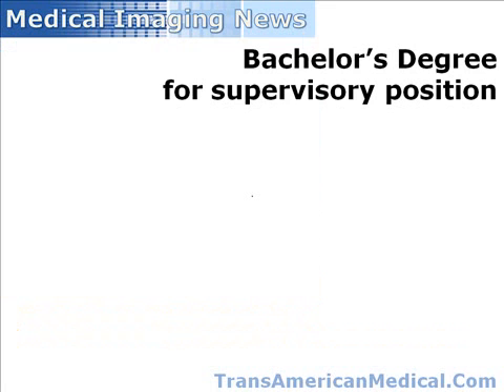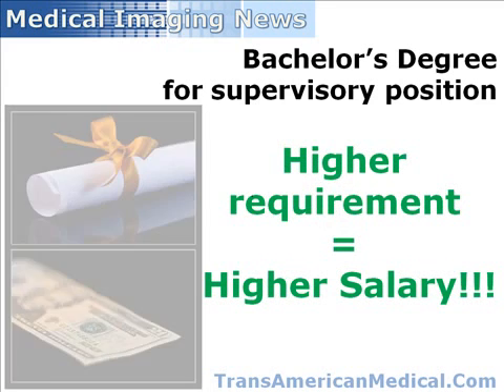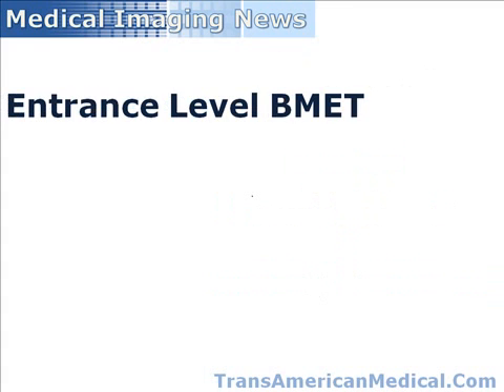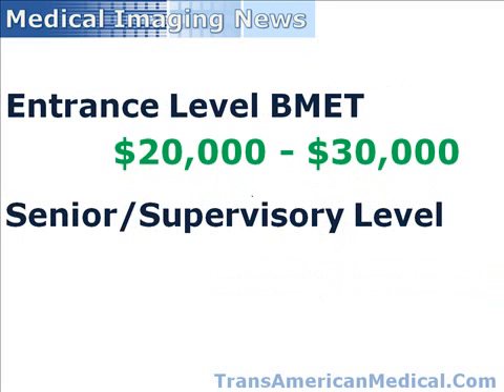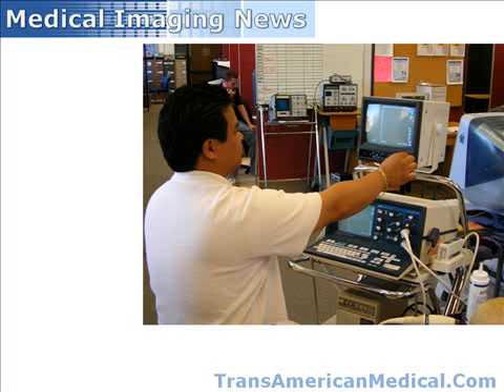While this requirement may limit the job opportunities for current B-Mets, the good news is that with increased educational requirements comes the opportunity for higher salaries. Studies show that entrance salaries for B-Mets range from $20,000 to $30,000 per year. However, senior and supervisory positions can command salaries as high as $80,000. The future is looking bright for career growth in the maintenance and repair of medical imaging equipment.